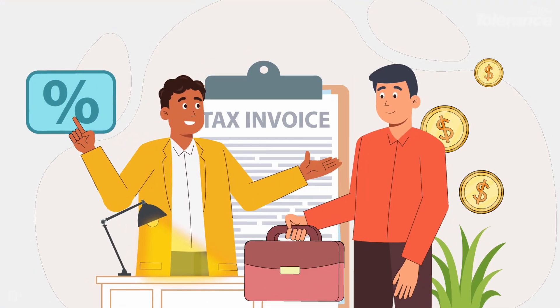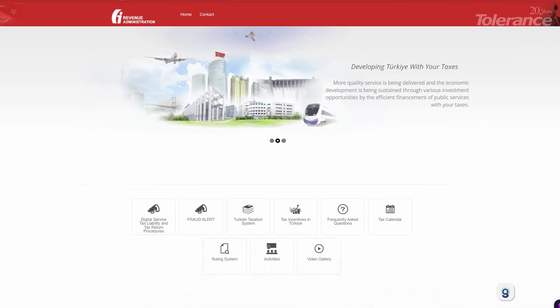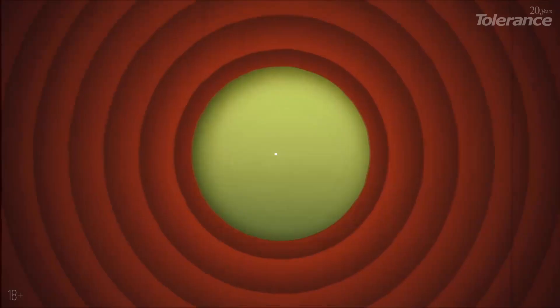After completing the form, the system will redirect you to the tax office's website, where you will find a form for tax payment. Pay the tax with your bank card and save the receipt. Then return to the eDevlet website, finish filling out the form as described earlier, and click IMEI Kaidet, which means Save IMEI. That's it.